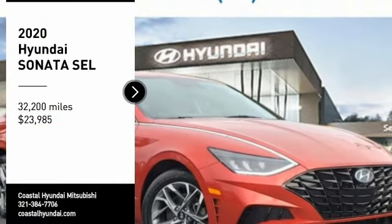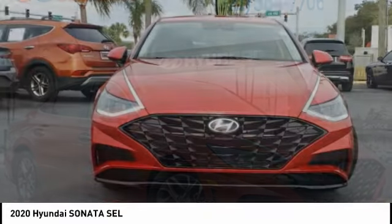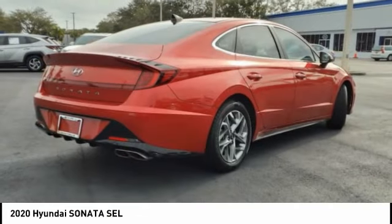Make a great choice today with the 2020 Sonata. The Sonata has a long list of technologically advanced interior features and options that make driving safer, more convenient, and much more fun.